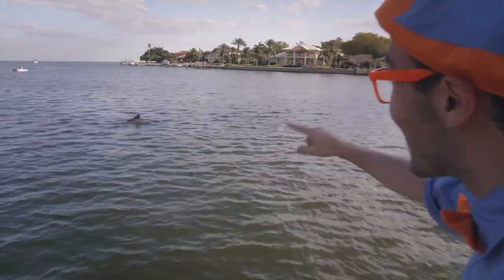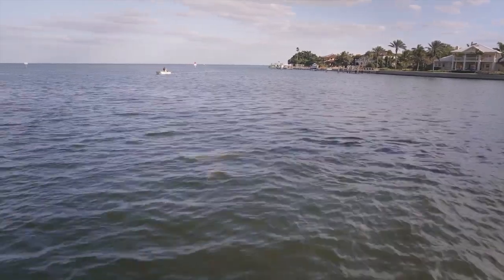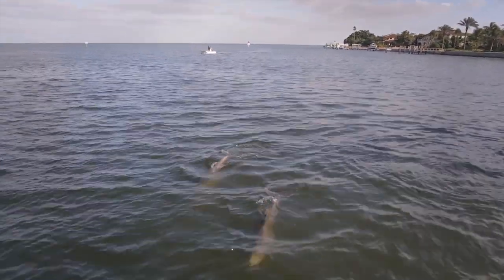Hello, dolphins! This is so cool — they're so close! They're swimming under the boat.